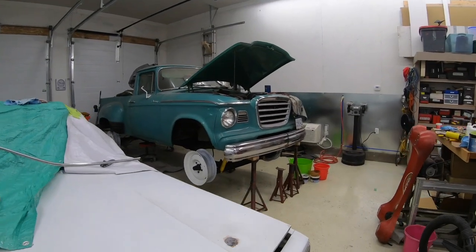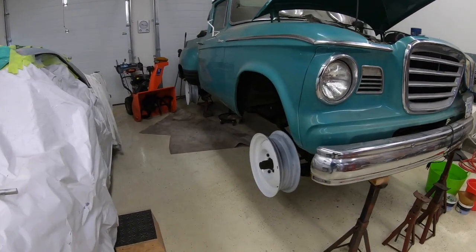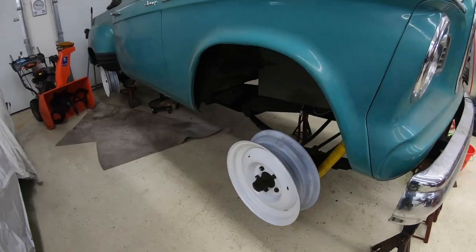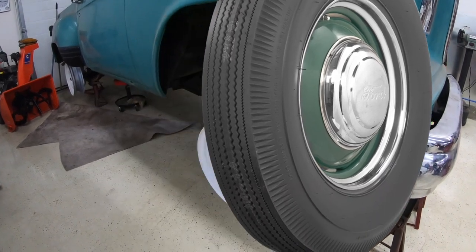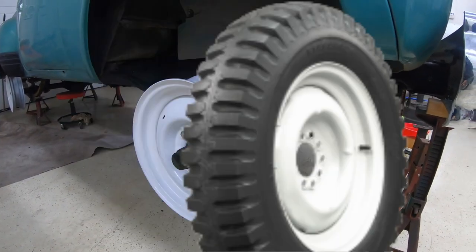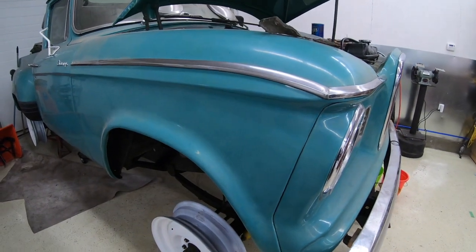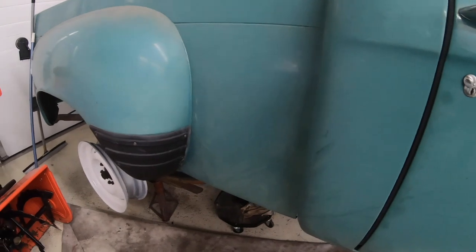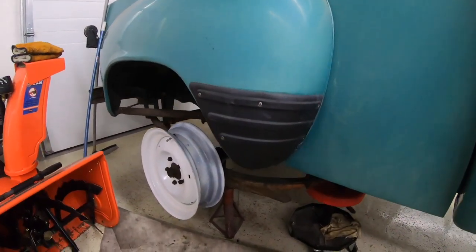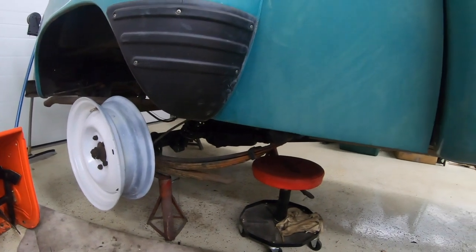Right now he is waiting on some new bias ply rubber from Coker Tire that he's going to throw on these original rims. Coker makes all sorts of really cool tires for vintage vehicles, classic cars, and military. It'll be really cool to see what Gary puts on this thing, and then hopefully he has it on the road in the spring.